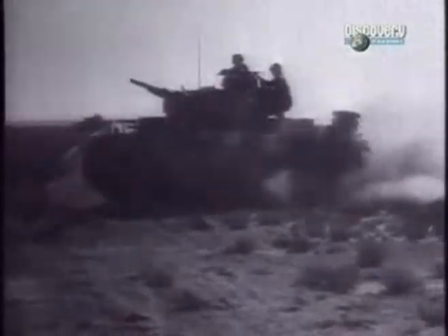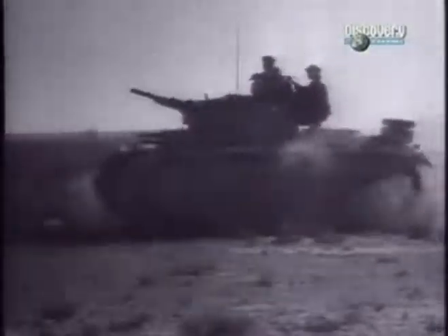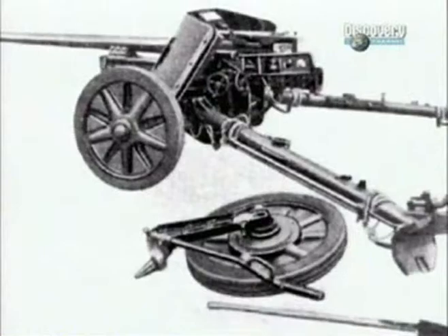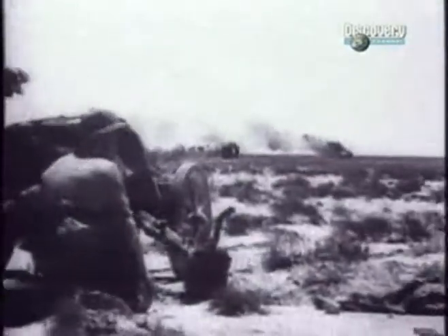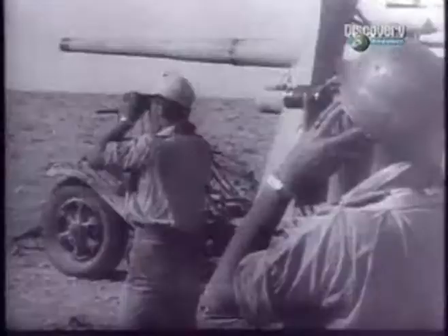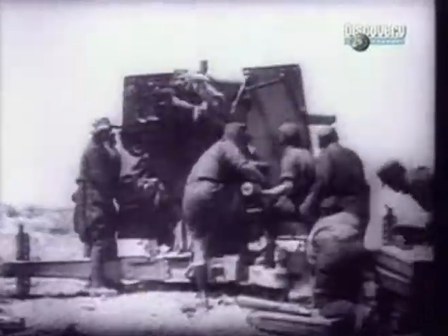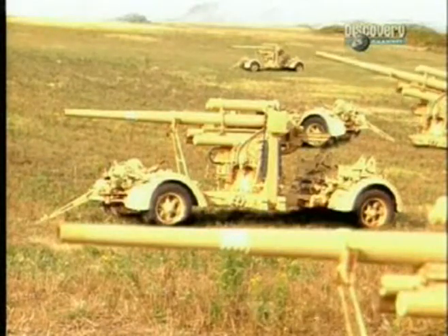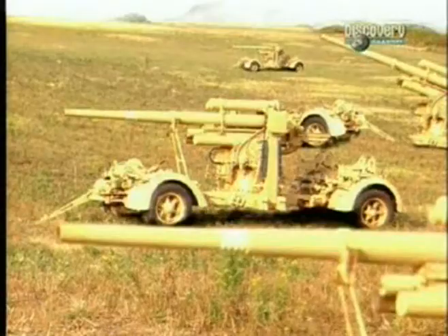Where the Afrika Corps had the definite edge on the British was in anti-tank guns. By 1941, the early-war 37mm anti-tank gun had been replaced with the larger 50mm Pak 38. The Germans also employed the famous 88mm anti-aircraft gun in the anti-tank role. This gun could even take out the sturdy Matilda at ranges of up to 2000 metres. Placed defensively, Rommel could use a screen of 88mm guns to knock out British tanks before the panzers were even engaged. This innovative use of weapons substantially reduced the advantages which came from superior numbers of British tanks.